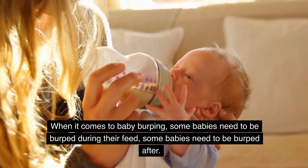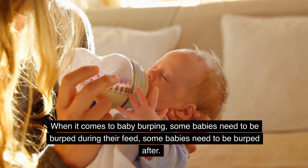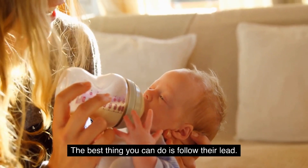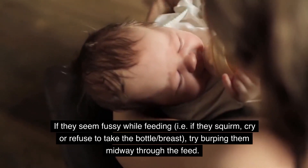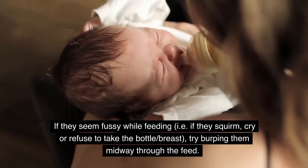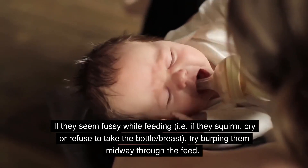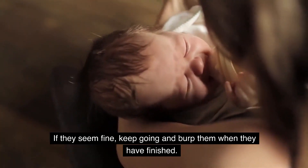When should you burp your baby? When it comes to baby burping, some babies need to be burped during their feed, some babies need to be burped after. The best thing you can do is follow their lead. If they seem fussy while feeding — i.e., if they squirm, cry, or refuse to take the bottle or breast — try burping them midway through the feed. If they seem fine, keep going and burp them when they have finished.